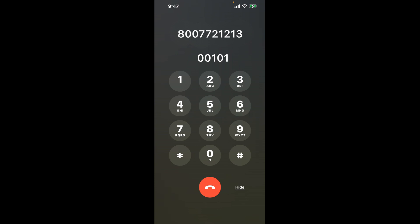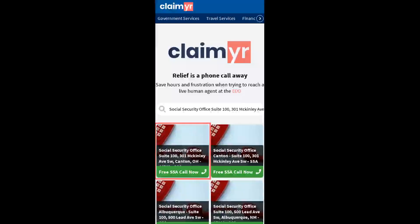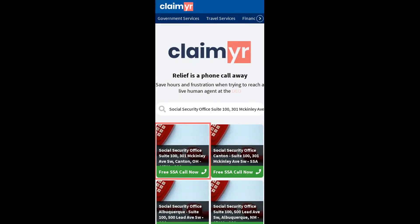Now the next method is the better way to reach a live person at Social Security Office Suite 100, 301 McKinley Ave, SW, Canton, Ohio, 44702. I built a calling tool. To use it, open up your browser, go to claimer.com, and search for the Social Security Office Suite 100, 301 McKinley Ave, SW, Canton, OH, 44702 option.